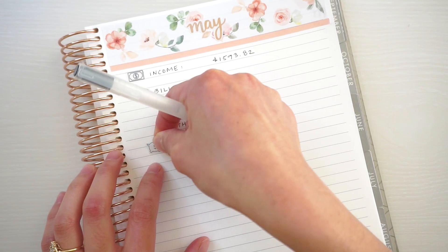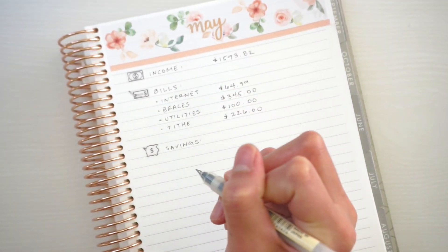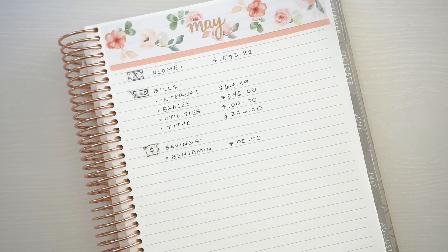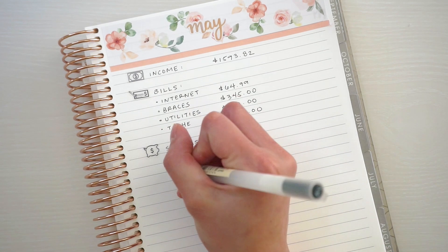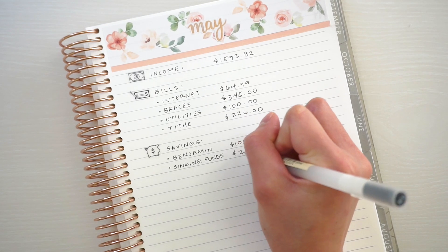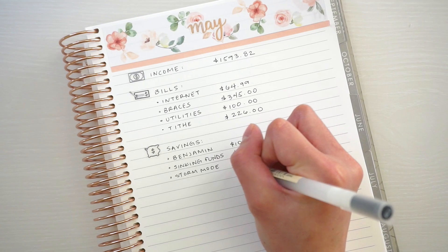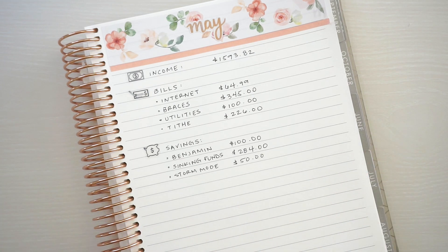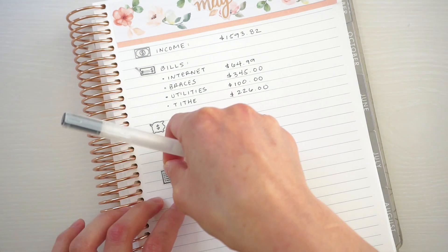Moving on to savings. I'm saving for my son Benjamin — we are saving $100 for him, originally for diapers and wipes, but actually Benjamin's starting potty training. I'm hoping to potty train him by the time we finish out all the diapers we have. So most likely that money will be for clothes and savings overall for him. We also usually save $284 a paycheck for sinking funds, but for storm mode we'll only have $50 from my husband's paycheck. That's okay because I'm still saving money from my side hustle, which is YouTube and Etsy, towards our storm mode fund. So I'm not too worried about only saving $50.